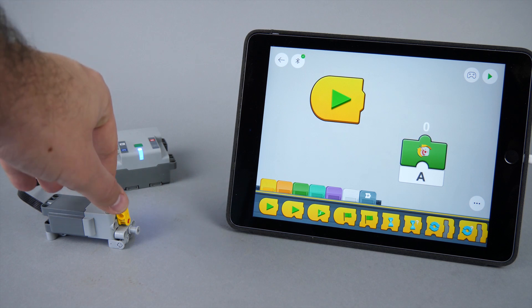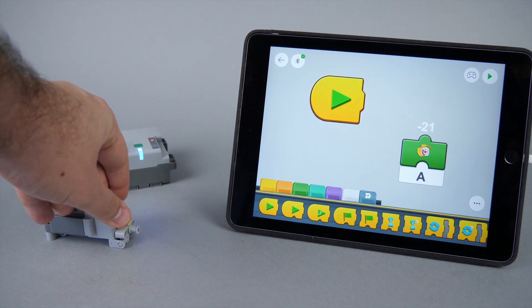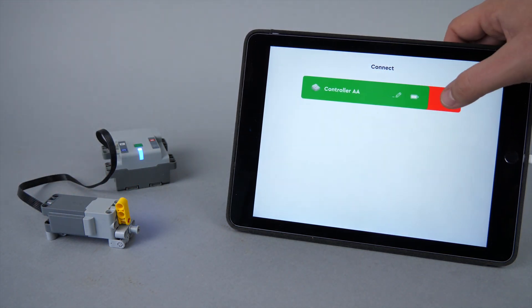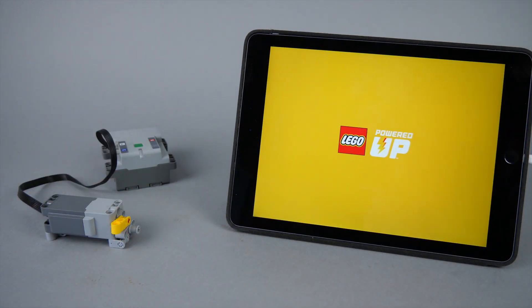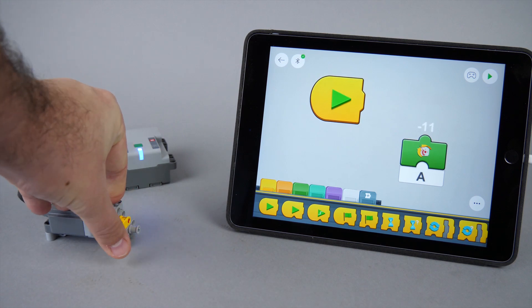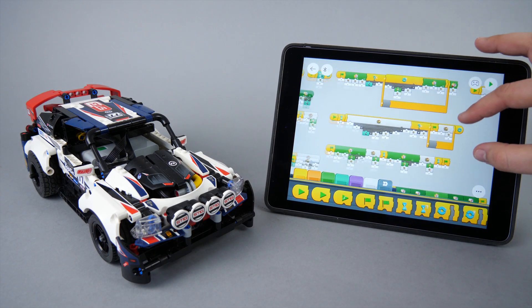Additionally, the return-to-center function is not achievable easily, as the app only has access to the relative zero position and not the absolute zero position. This means that zero position will always become the one where the motor is when it is turned on. So let's see the solution that hopefully eliminates most of these problems.